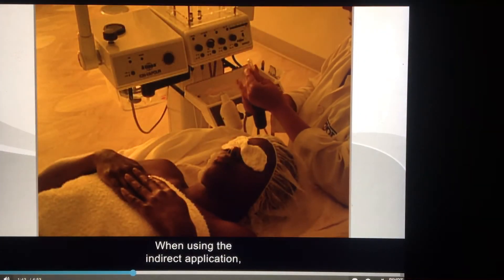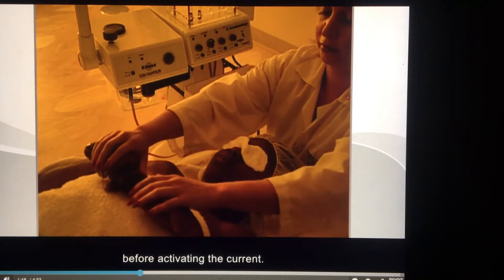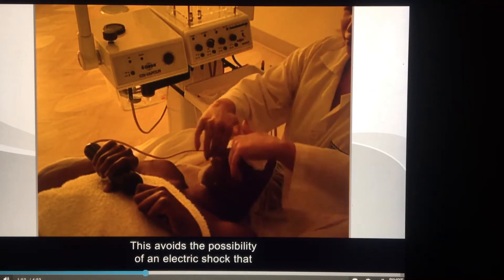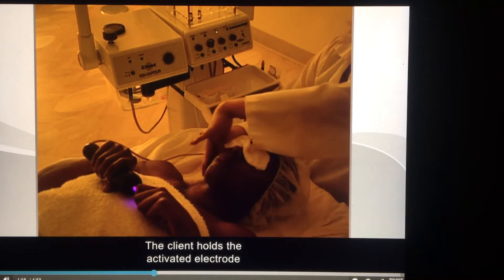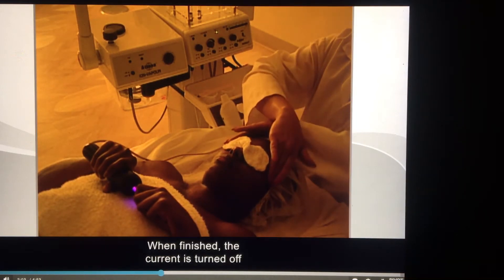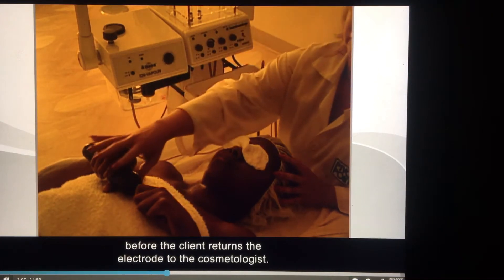When using the indirect application method, the cosmetologist hands the glass electrode to the client before activating the current. This avoids the possibility of an electric shock that could result from passing an active current from one person to another. The client holds the activated electrode while the cosmetologist manually stimulates the area being treated. When finished, the current is turned off before the client returns the electrode to the cosmetologist.